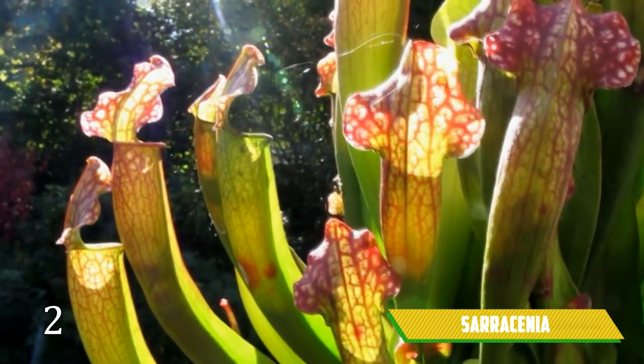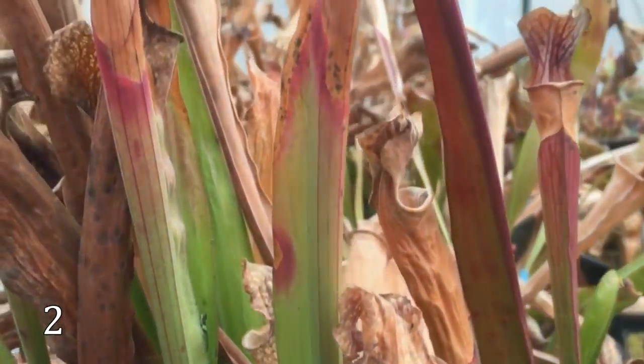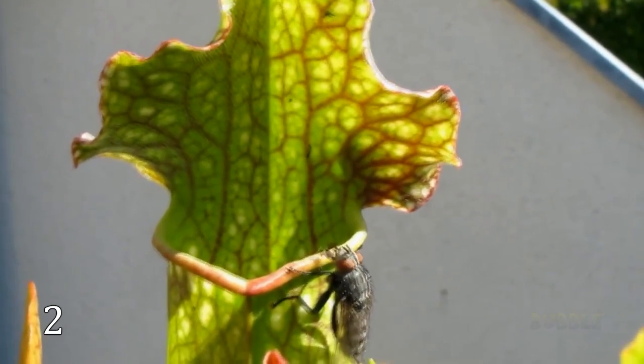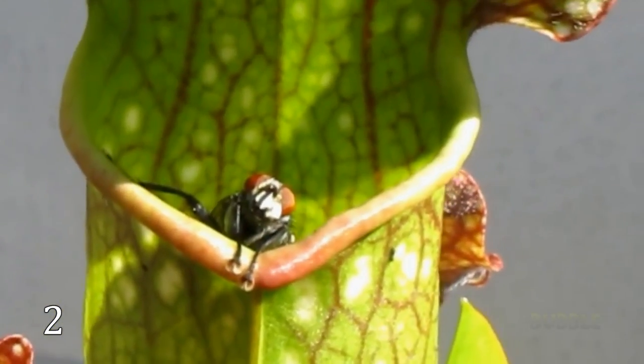Sarracenia, or the trumpet pitcher, is a unique plant because not only can it be found in North and South America, but it can also be bought in stores. The plant attracts its insect prey with secretions on the lip of the pitcher's leaves, and the trap has the shape of a trumpet.